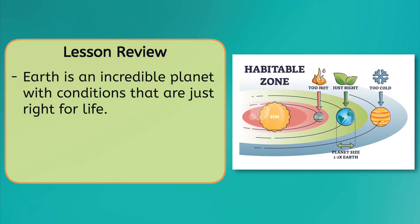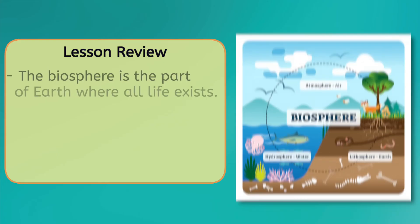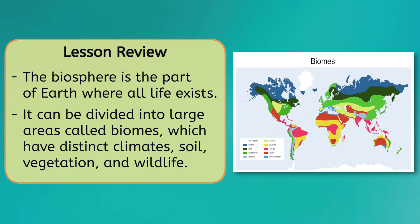And with that, we have finished up our introductory lesson on ecology and the biosphere. We've learned that Earth is an incredible planet with conditions that are just right for life, and ecology is the study of how life interacts with the environment. The biosphere is the part of Earth where all life exists and can be divided into large areas called biomes, which have distinct climates, soil, vegetation, and wildlife. Scientists don't know for sure if life exists outside of Earth, but the search continues every day, with our own planet serving as a shining example of possibilities to come. In our next lesson, we'll dive deeper into the field of ecology as we explore how organisms interact to create ecosystems. Until then, I'm Anthony — keep learning and don't ever stop wondering.